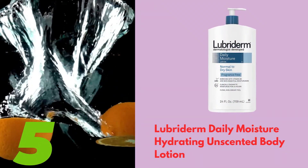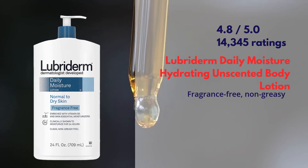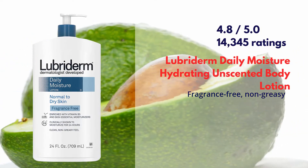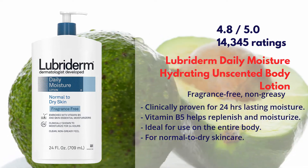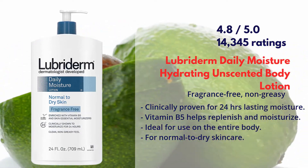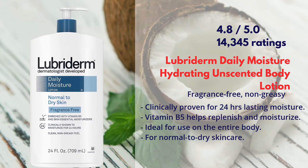Looper Term Daily Moisture Hydrating Unscented Body Lotion. It has a rating of 4.8 out of 5 by more than 14,000 users. It is clinically proven for 24 hours of lasting moisture. It contains vitamin B5, which helps replenish and moisturize. It's ideal for use on the entire body and suitable for normal to dry skin care.